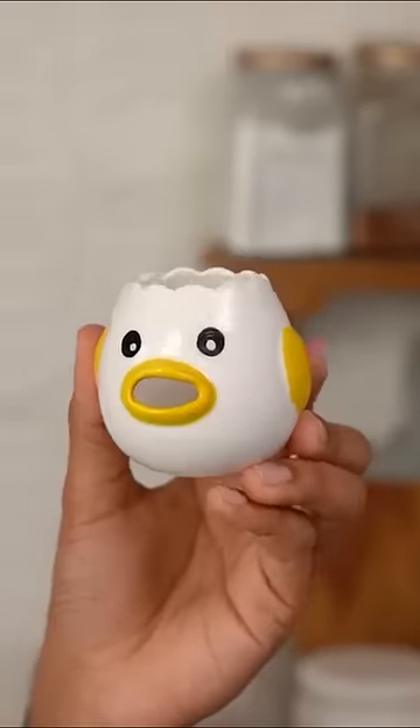This 399 rupees egg separator is the cutest egg separator in the universe of egg separators, and if this egg separator actually separates eggs, I will be very happy.